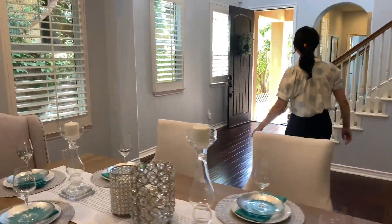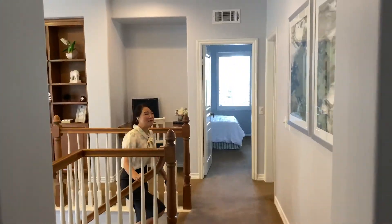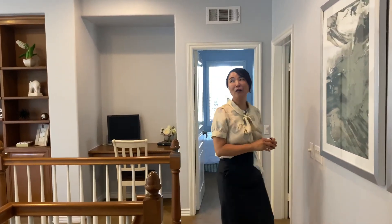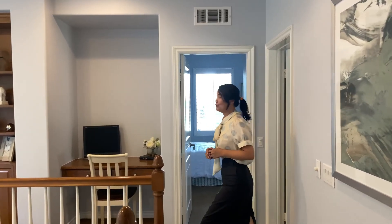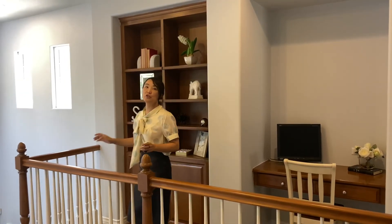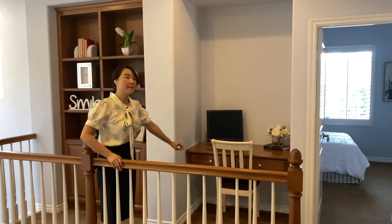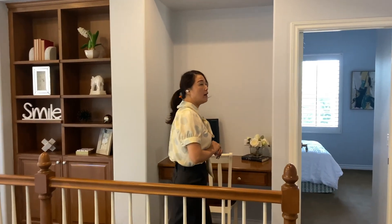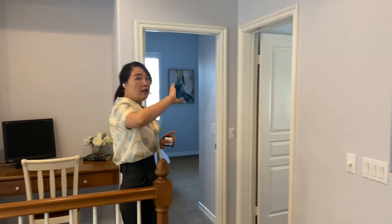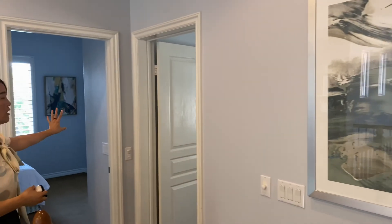这个主卧室是我帮客人布置的，当时找staging公司估价超了预算，所以我帮客人省了1500块。屋主特别喜欢园林，植物非常茂密，随时有人来保养。这边也有wood shutter，ceiling fan配合空调让空气流通很快，还有fireplace，冬天打开不用开暖气整个屋子就warm up了。